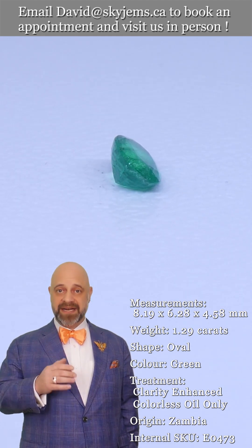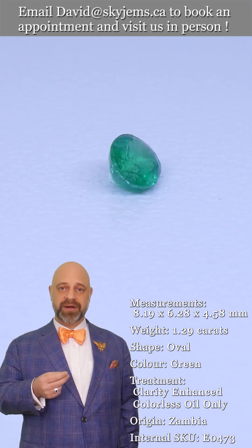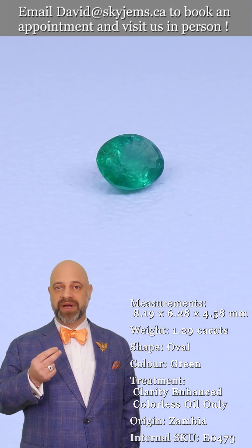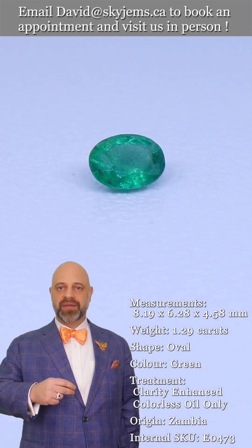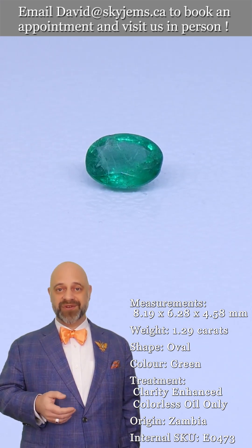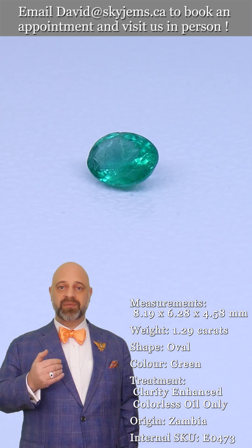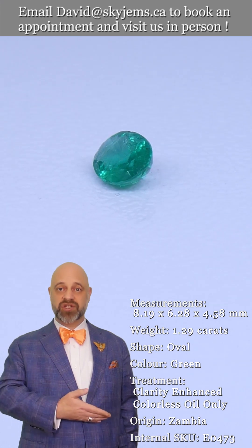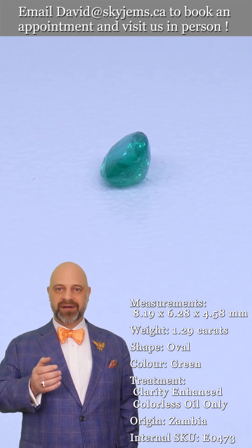Whenever possible we like to invite our clients into our office to view our gems and jewelry in person. Anybody who comes in looks at a piece and says 'oh my goodness, it's so much more beautiful in real life.' We try very hard with our photos and videos to capture the magic of the gems and the jewelry, but it's near impossible, and after 25 years of doing it we know it's near impossible. So come on in — if you're in the Toronto area, we're open Monday to Friday and we'd love to host you and show you all of our magnificent gems and beautiful jewelry.